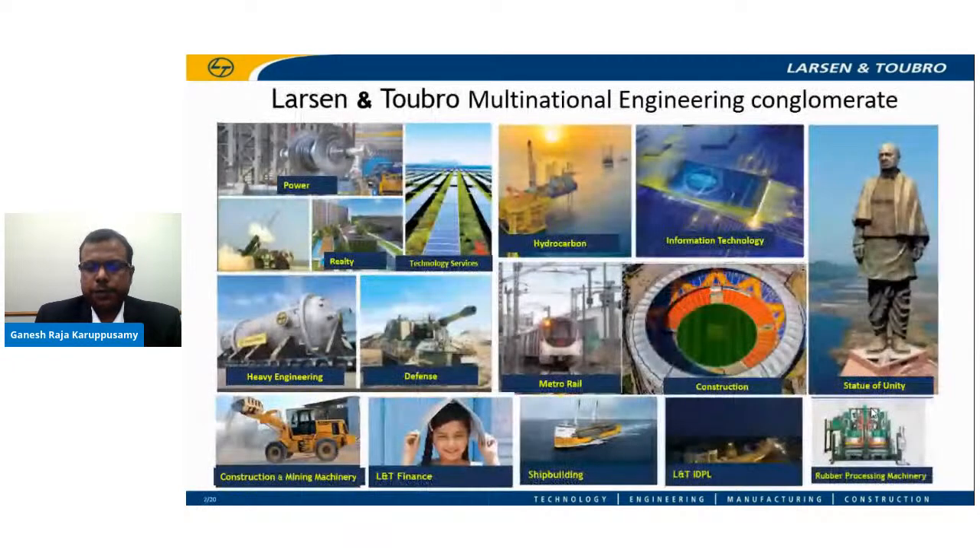Let me introduce my company, Larsen & Toubro Limited. It's an Indian multinational engaged in engineering, procurement, and construction, manufacturing, defense equipment, shipbuilding, information technology, and many other fields. With US $21 billion in revenue and an employee base of over 50,000, it operates in over 30 countries globally.